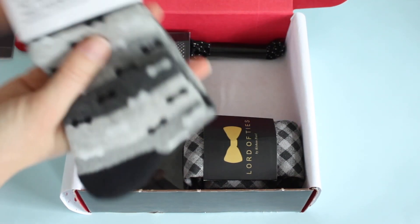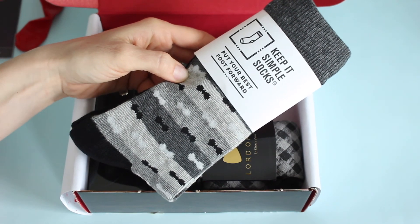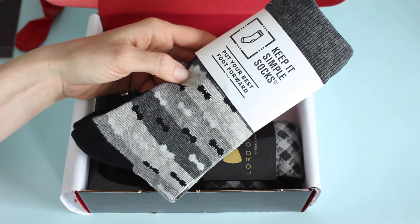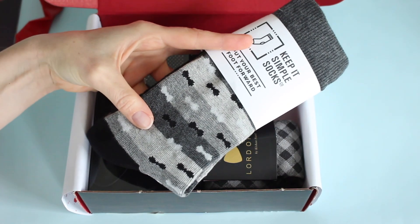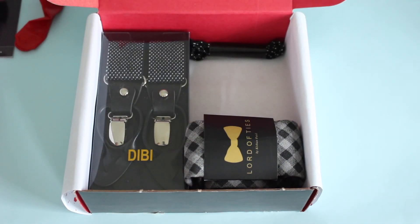So then we've got these Keep It Simple socks. Now, this isn't necessarily my favorite pattern of socks that we've received from Gentleman's Box — we've received some really cool ones in the past, and it's just not jumping out at me. That's just a personal preference. But I do love the black bottoms, I love the color combination, I love this brand, so everything else gets a big A plus. Just not super crazy about the pattern.